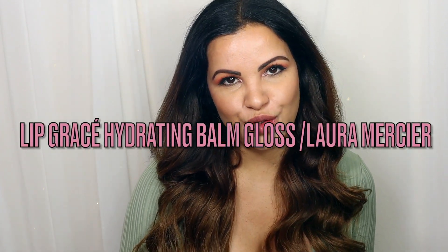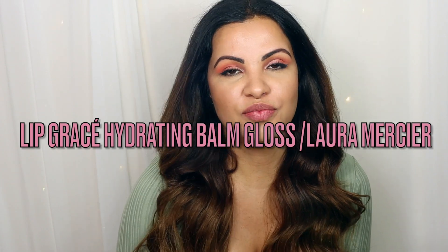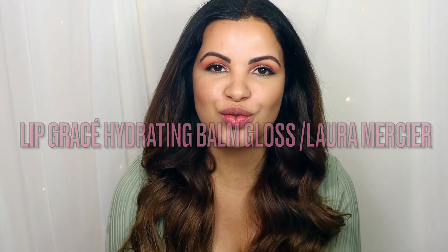Hi guys, welcome back to my channel. If you're new here, hi, my name is Paul and this is my humble little corner of the internet. We do everything beauty, skincare, hair, makeup, and also reveals. If this is the kind of video you like to watch, I invite you to subscribe and stay tuned for the family. Thank you so much to my returning supporters — I appreciate you guys a bunch.